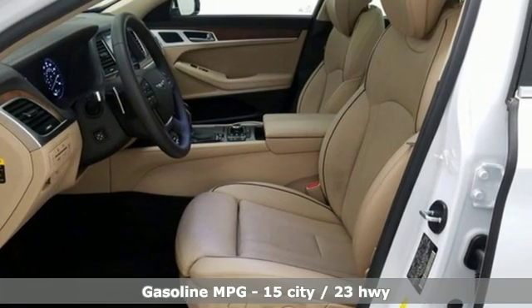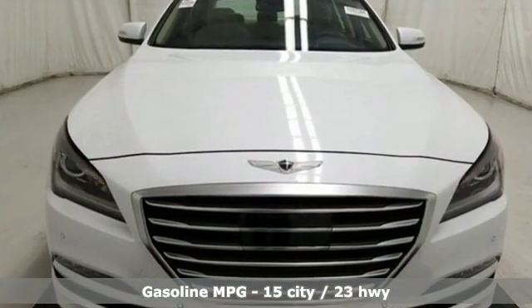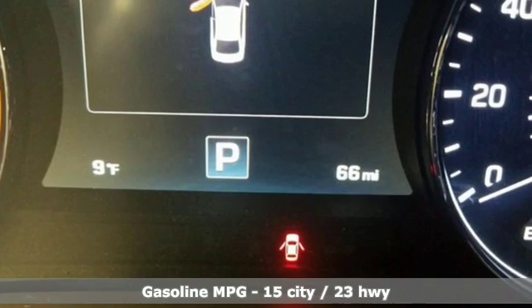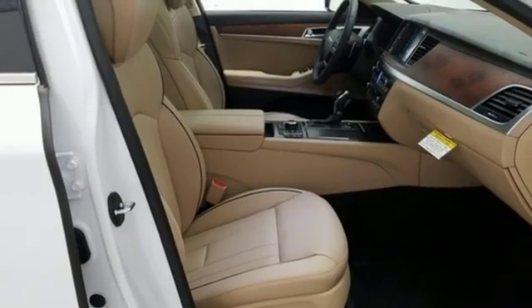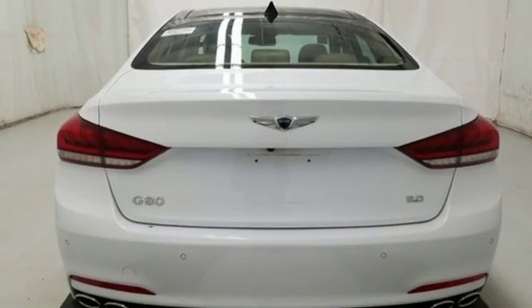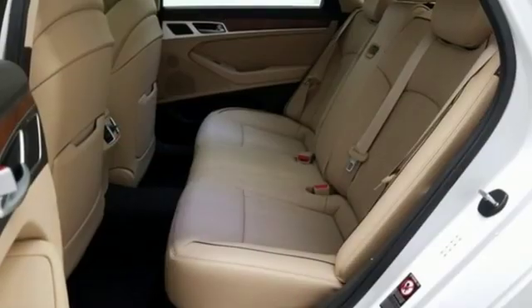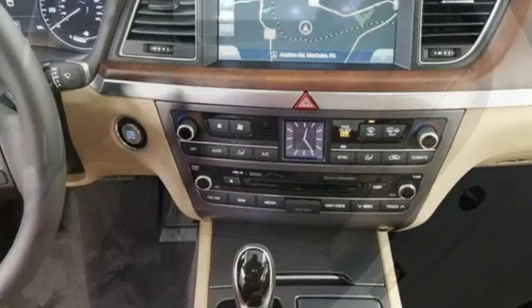It boasts an impressive list of features like these: streaming audio, dual zone climate control, power heated mirrors, hands-free liftgate, V8 engine, sport suspension, external memory control, driver memory seats, gas pressurized shocks, auto dimming rear view mirror, and front heated and ventilated leather bucket seats.